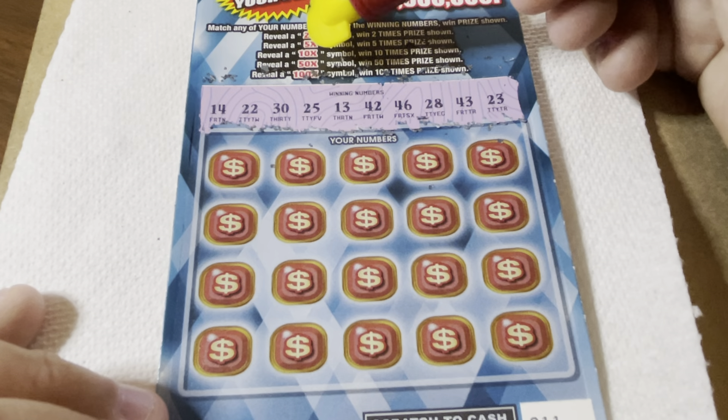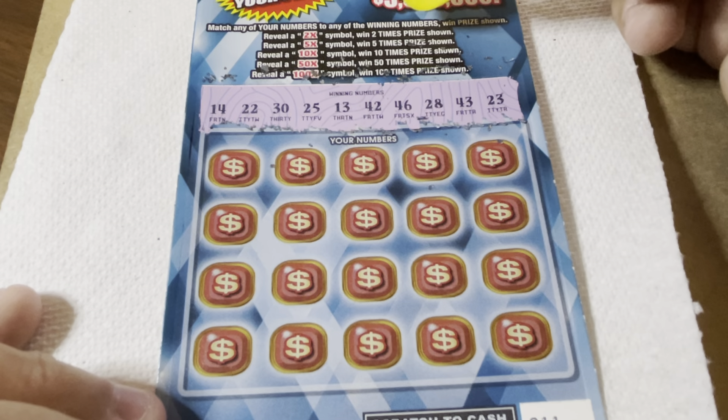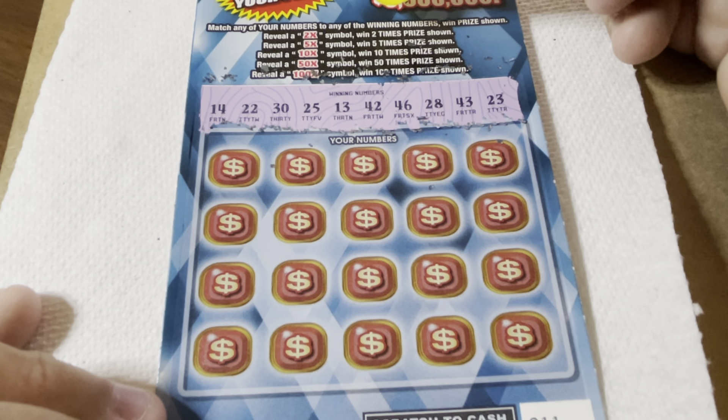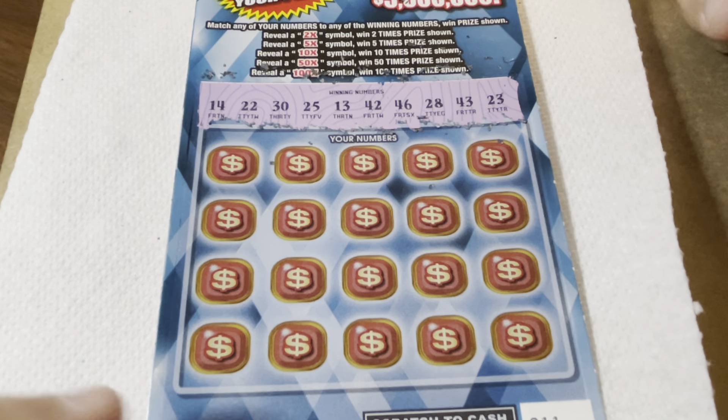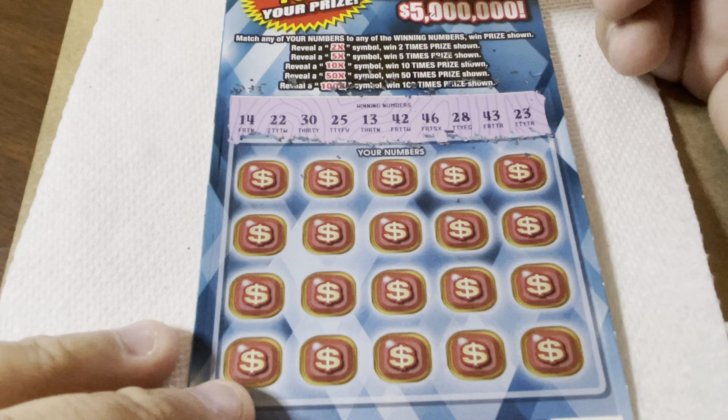13, 14, 22, 23, 25, 28, 30, 42, and 43. That looks right to me. All right folks, let's go look for a multiplier — 2, 5, 10, 50, or 100X for a match.